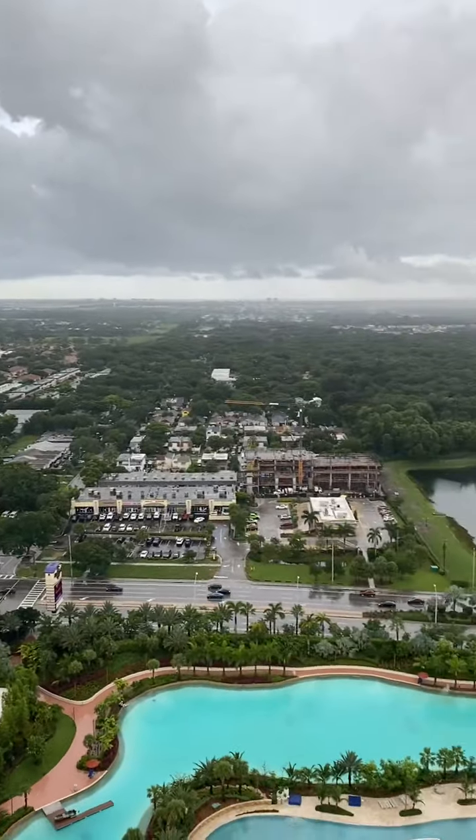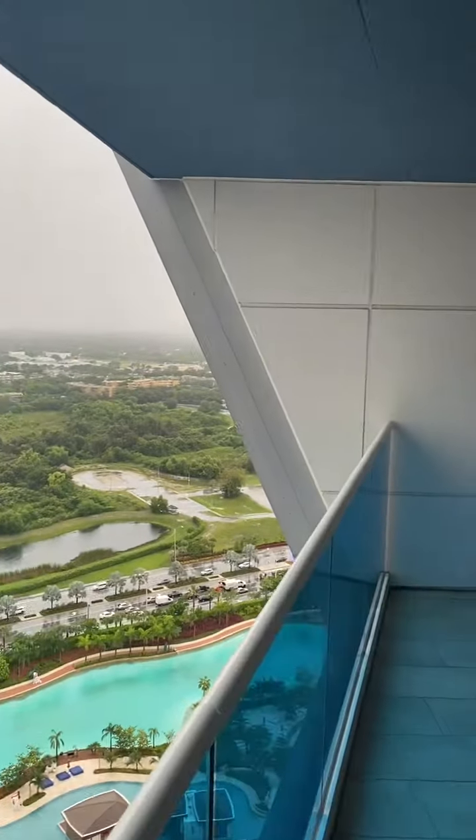So here's the view from the 27th floor, Junior Suite at the Hard Rock Guitar Hotel in Hollywood, Florida. August 2nd.